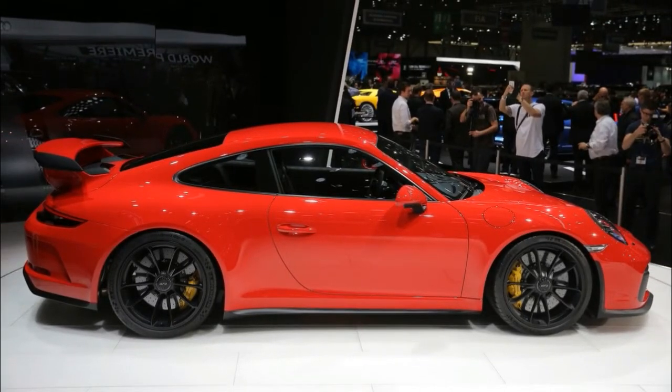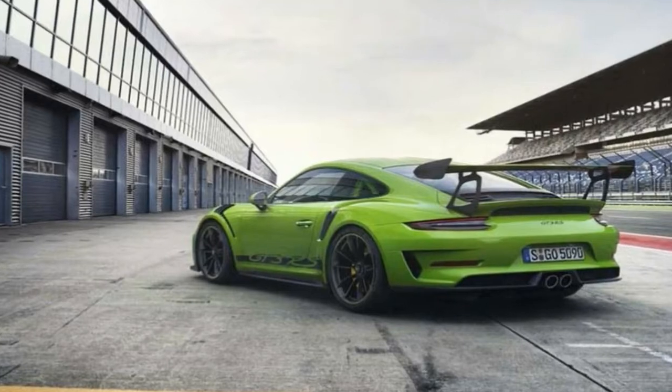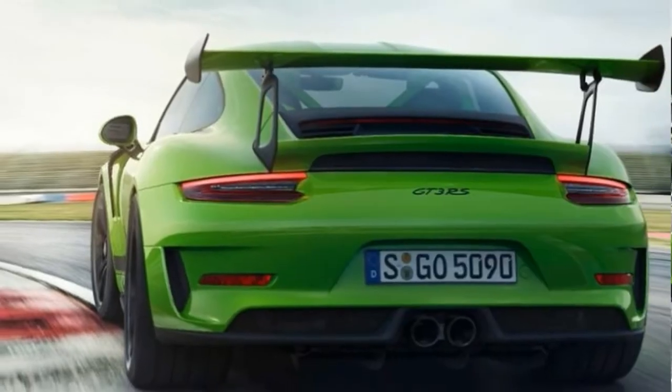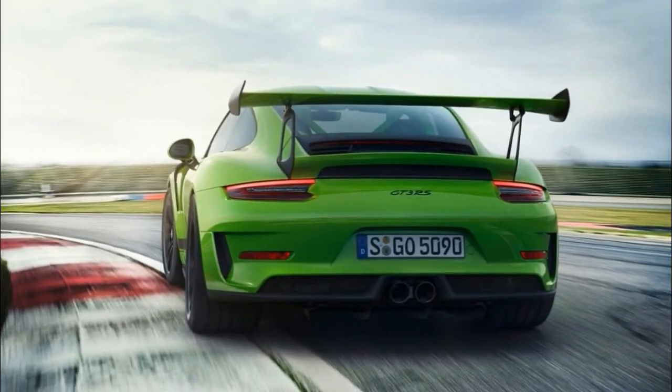Following the launch of the 911 GT3 and the 911 GT2 RS, this latest release sees Porsche present its third GT road-approved sports car within a year. 911 GT3 RS, 2018, Porsche AG.